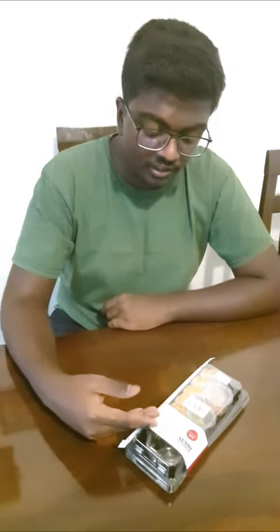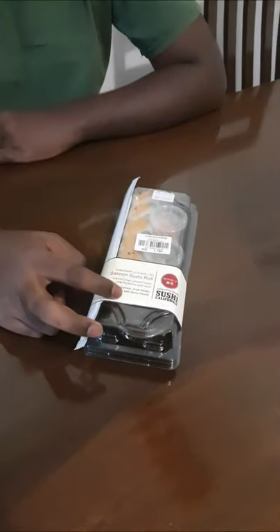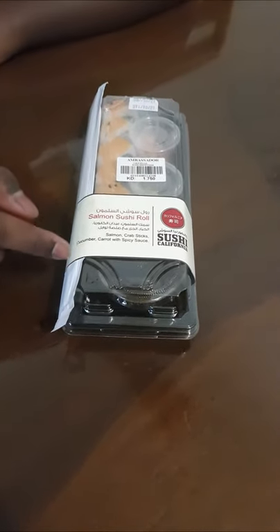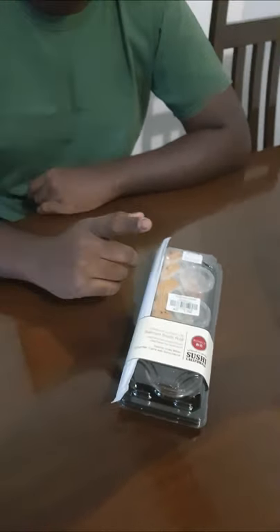Hey guys, so here I have five dollar convenience store sushi. I purchased a salmon sushi roll. This comes with salmon, crab sticks, cucumber, and carrots with some spicy sauce. I'm gonna be trying this and letting you guys know how it is.